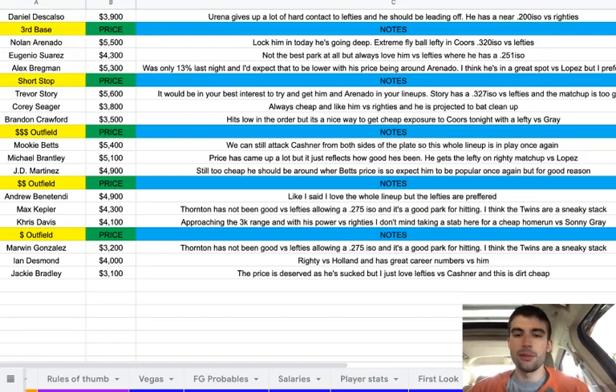JD Martinez at $4,900 — he's still too cheap and should be priced around where Betts is, so I expect him to be popular again, but for good reason. In the mid-range outfield, Andrew Benintendi at $4,900 — the whole lineup is in play but lefties are preferred, and Benintendi is a lefty who should be leading off. Then Max Kepler at $4,300 — Thornton has not been good versus lefties, allowing a .2875 ISO, and it's a good park for hitting. The Twins are a sneaky stack tonight — Kepler, Rosario, Marvin Gonzalez, and any other lefties in the lineup are all in play, even the whole lineup including Nelson Cruz. Then Chris Davis at $4,100 — he's approaching the $3K range but has power versus righties, and I don't mind taking a stab at a cheap home run versus Sonny Gray.